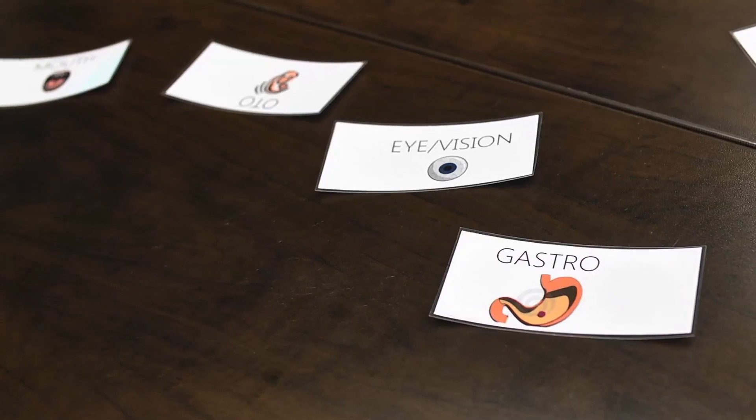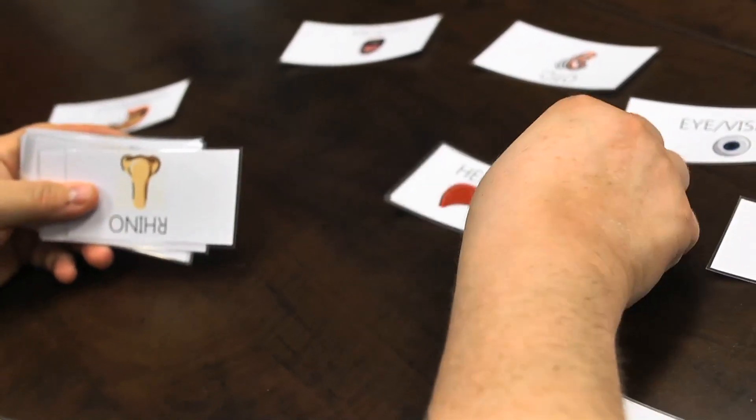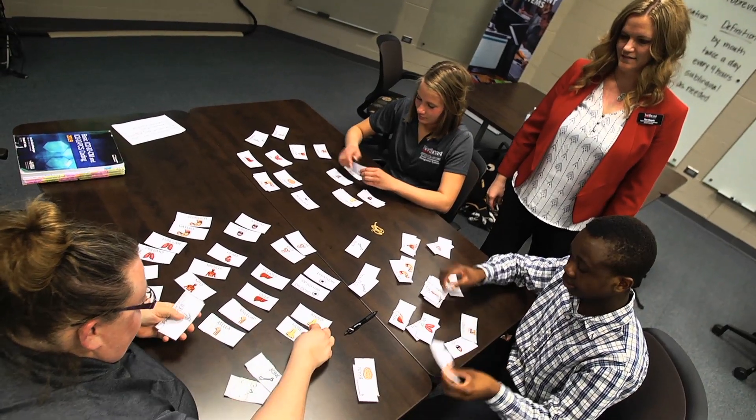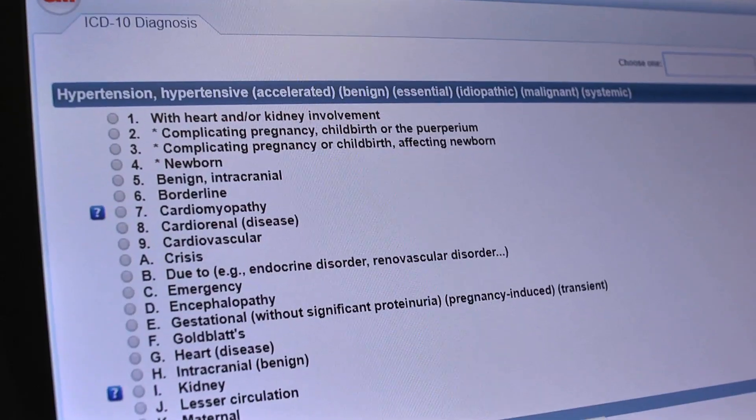They also learn disease processes so that way they know all the parts of the body, how it functions, what the normal function is, and what's abnormal. They learn the critical thinking skills of how to determine what coding guidelines to use when they're coding an outpatient chart, inpatient chart, whatever the case may be.